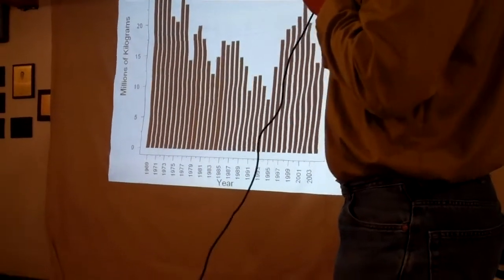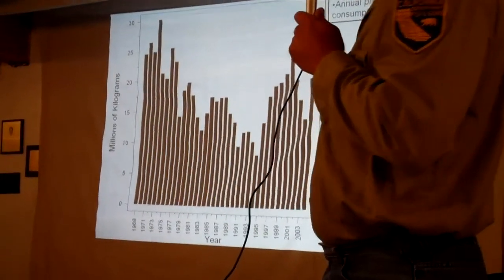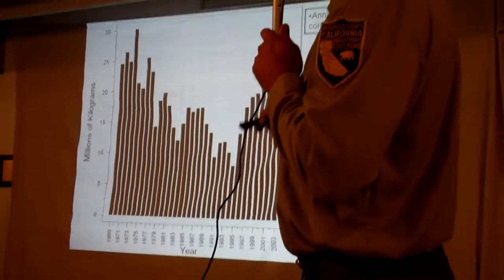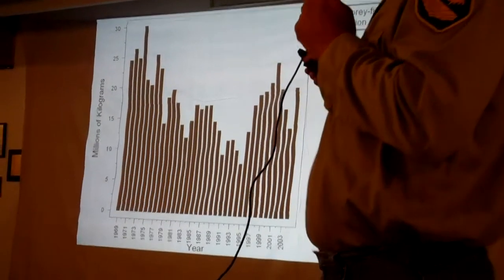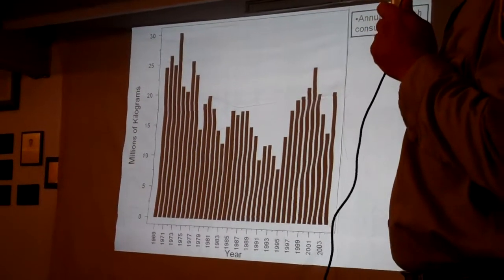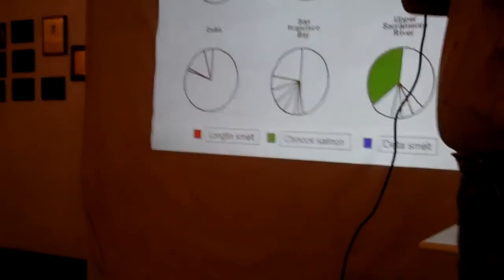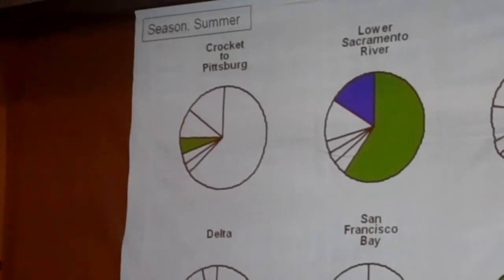This is a time series of that consumption data. Back in the day when there were a lot of striped bass, adults ate on the order of 30 million kilograms per year. Their consumption declined along with their abundance through the mid-90s when they were at the lowest level. Then when they peaked, they were growing very fast and quite abundant — right around the start of the pelagic organism decline, they were at their highest levels of food consumption during almost the entire time series.